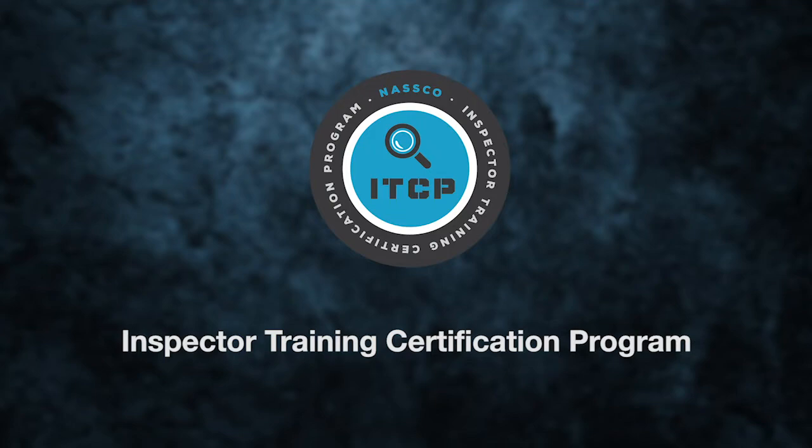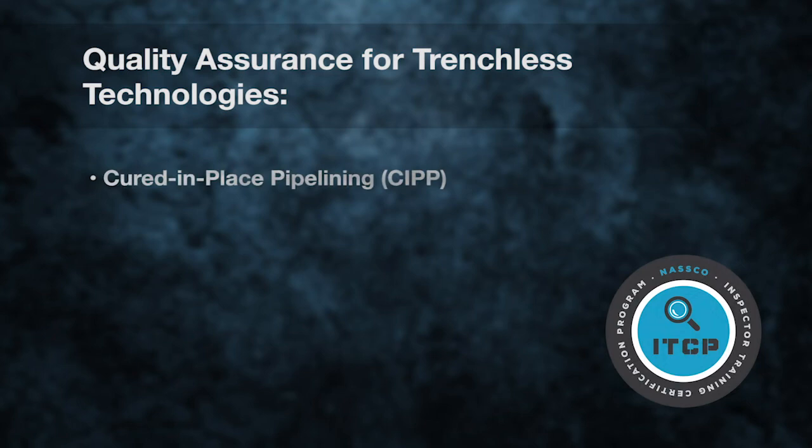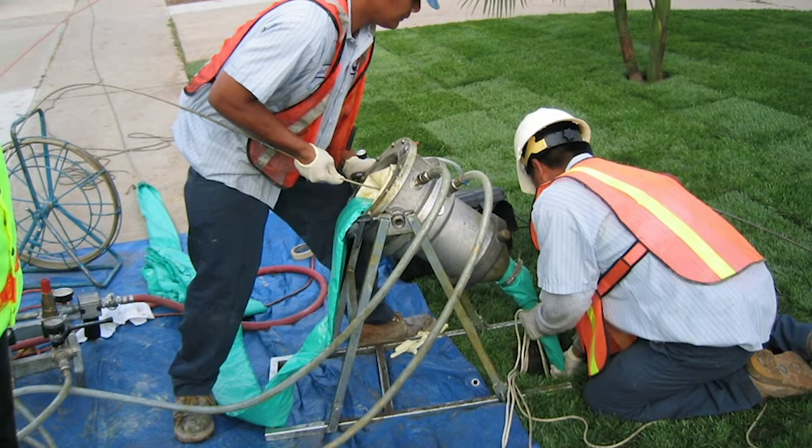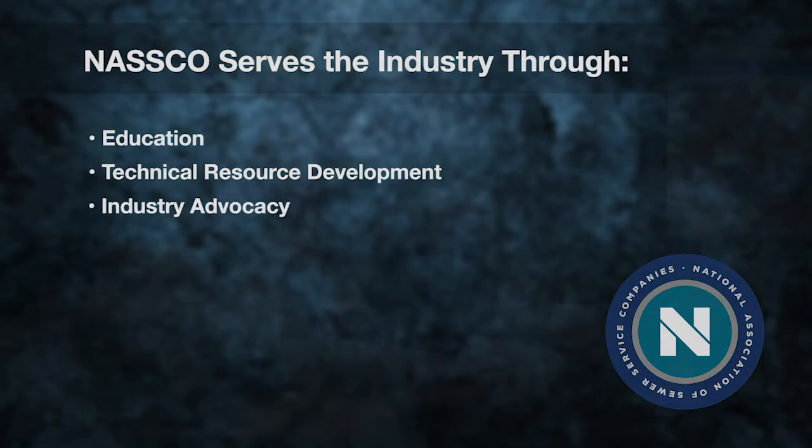In addition to PACP, NASCO has developed the Inspector Training and Certification Program, or ITCP, to provide construction inspectors with the tools necessary to ensure the quality of trenchless technologies, such as cured-in-place pipelining, also known as CIPP, and manhole rehabilitation. The use of trenchless technologies in infrastructure assessment and rehabilitation continues to grow. NASCO continues to serve the industry in many different ways through education, technical resource development, and industry advocacy.